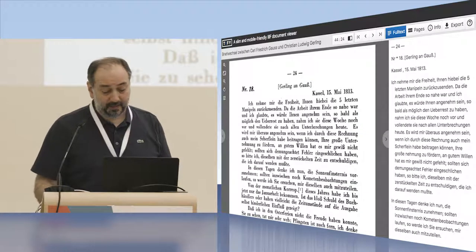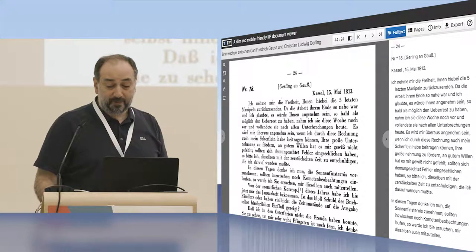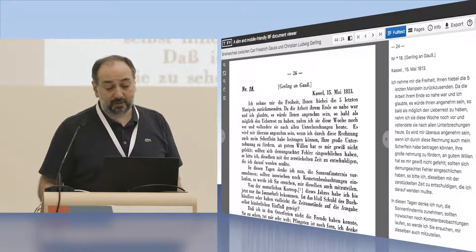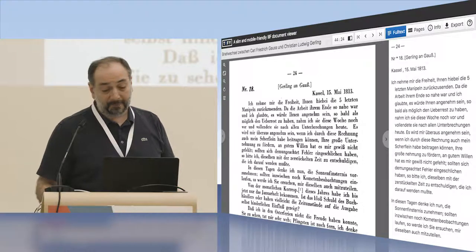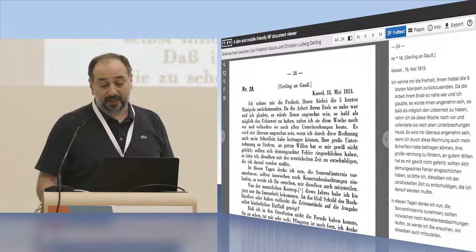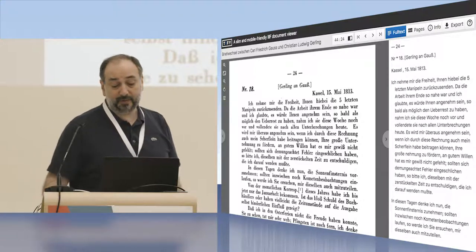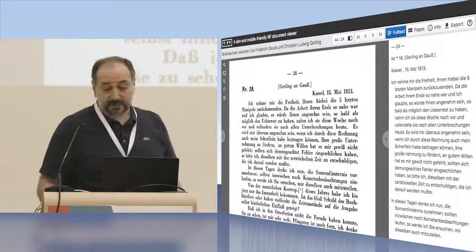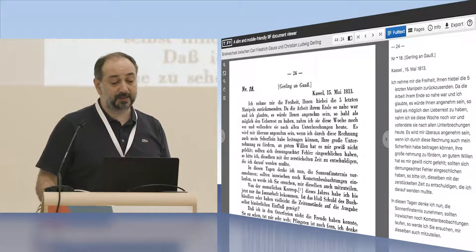TIFFI is a lightweight IIIF viewer that can process even long documents up to 10,000 pages. It's implemented in JavaScript; for image rendering we use existing libraries like OpenSeadragon. It can be used standalone in a web page or as a Typo3 extension, with support for WordPress or other content management systems. Features include panels, scans, thumbnails, table of contents, and metadata. What's interesting is it supports responsive design and is mobile-friendly. You can also see the full text of documents presented alongside the image with additional functions like image manipulation.